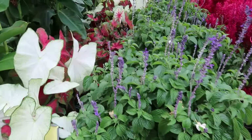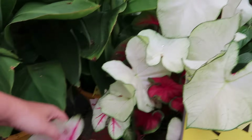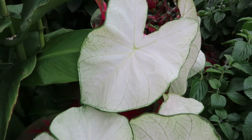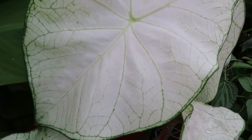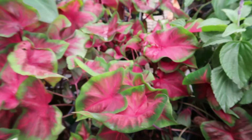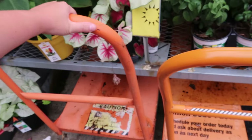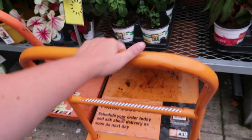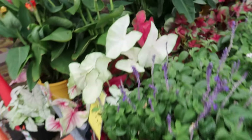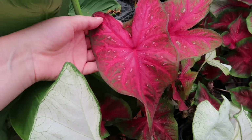Looks like we have some salvias over here — the annual type — and look at these caladiums! Whoa, you are beautiful, caladium! We've got some fun colored ones too. Let me move these out of my way so I can get a closer look. We've got some nice caladiums right here.